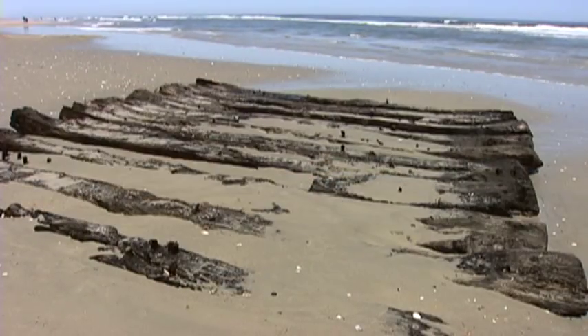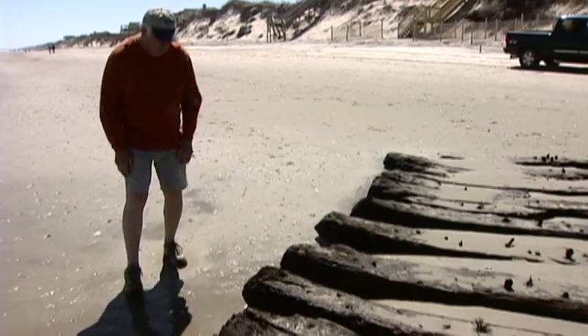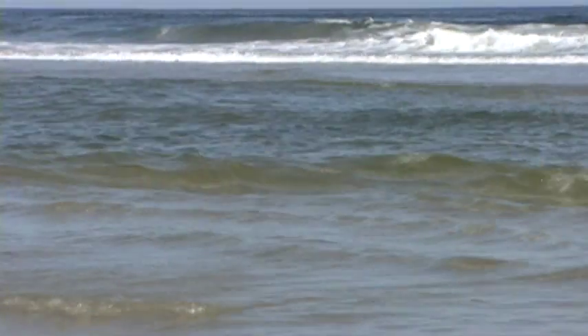The exposed wooden ribs are on the beach at Corolla. For a couple years now, Ray Midgett has had his eye on this wreckage that comes and goes like the tide. It's actually moved about two and a half miles from the point where it first came up.